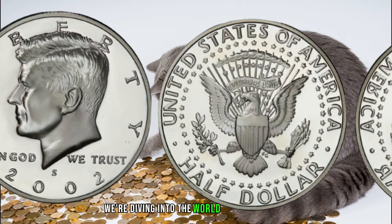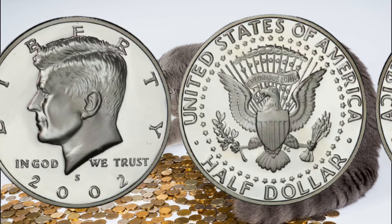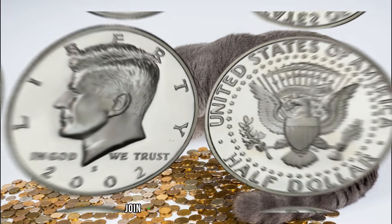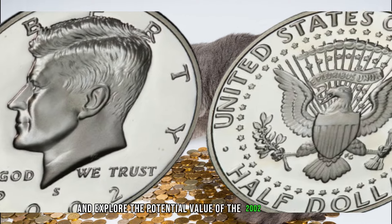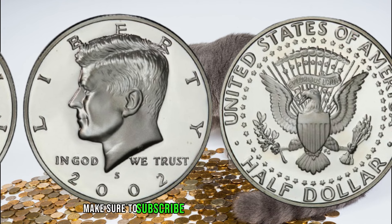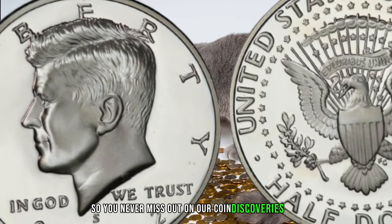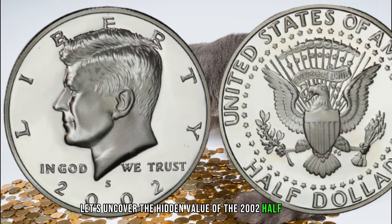We're diving into the world of half dollars as we explore the 2002 half dollar. Could this seemingly common coin be a hidden treasure worth a lot of money? Join me as we unravel the secrets and explore the potential value of the 2002 half dollar. Make sure to subscribe and hit that notification bell. Now let's uncover the hidden value of the 2002 half dollar.